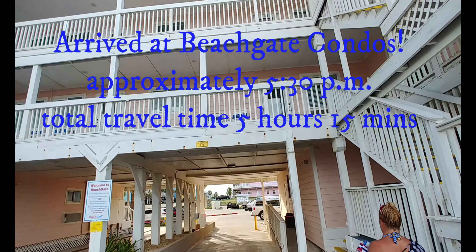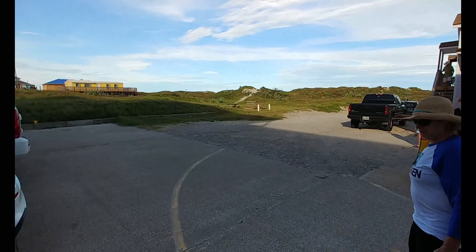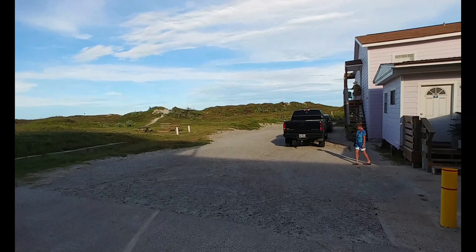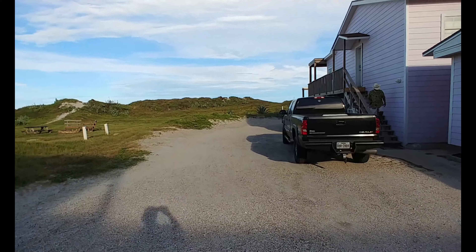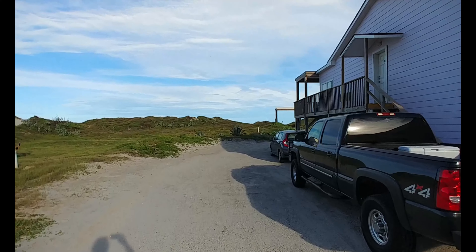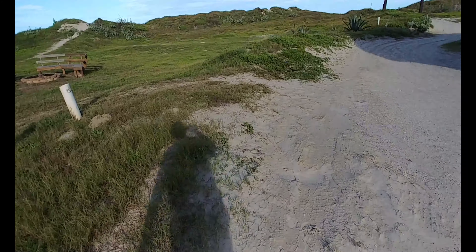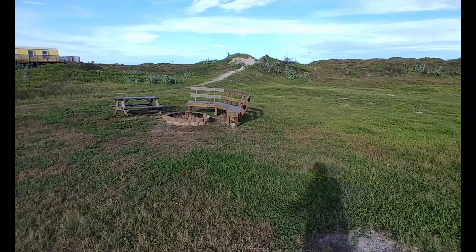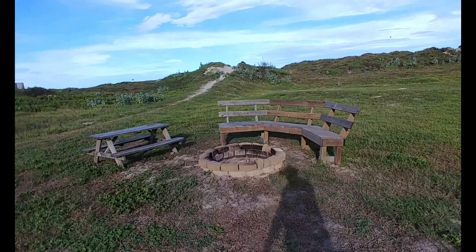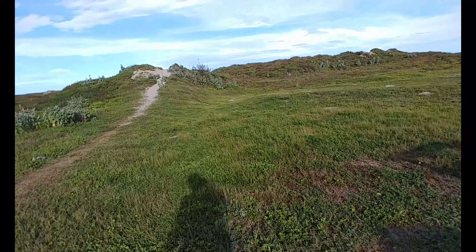About five hours and 15 minutes later, arrived at the beach gate here — not a bad drive at all. Let's see what it looks like over here. Let's see if the five hour 15 minute drive from Waco was worth it.